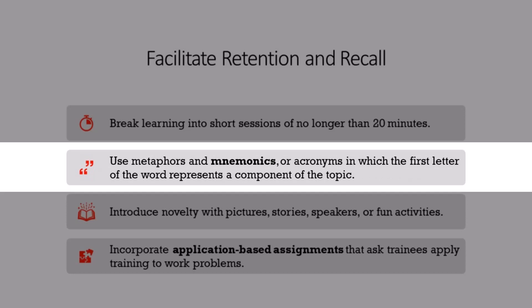In addition, trainers often use memory tricks to help them remember content. They should share these tricks, called mnemonics, with trainees to help them remember too. Metaphors and acronyms can help us retain and recall information.